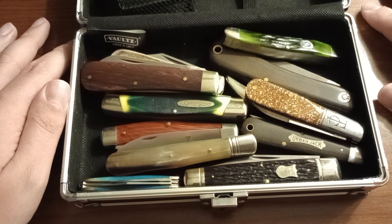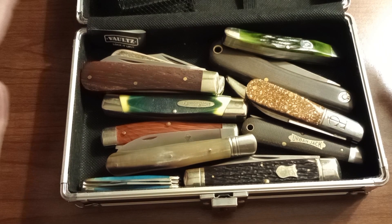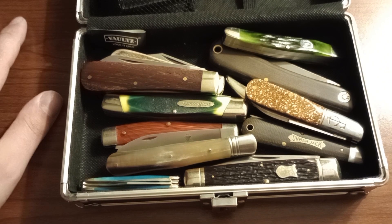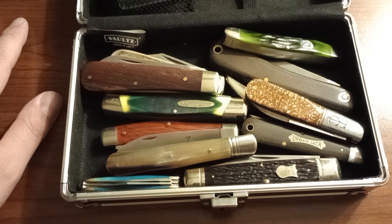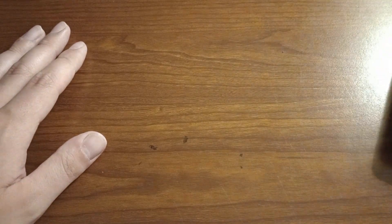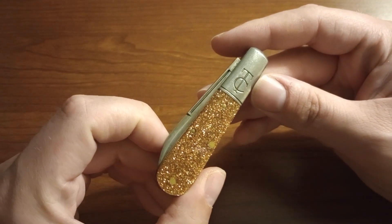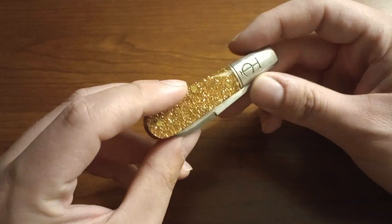This is the assortment of knives I brought, just piled together. I'm not that concerned about them getting scratched up because I throw them in my pocket with pocket change and keys anyway, so they get scratched up regardless. I'm going to move this over to the side and start pulling knives out one by one.